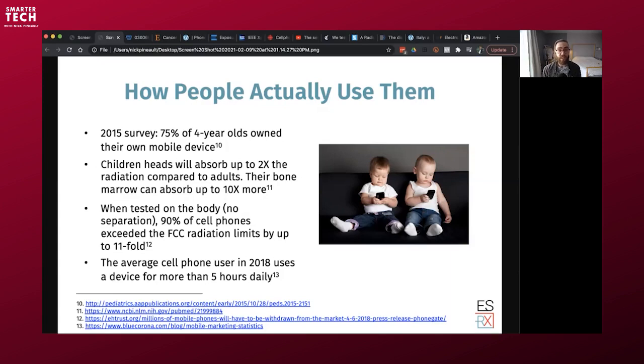It's not addressed in our safety standards. When tested on the body with no separation, 90% of cell phones exceeded the FCC radiation limits — that's the US FCC — by up to 11-fold. And the average cell phone user in 2018 uses a device for more than 5 hours daily. Even if it's just 3 hours, that's far beyond the 6 to 30 minutes used in testing. And we're talking about just one single device, while many people carry a phone, tablet, and wearables simultaneously.